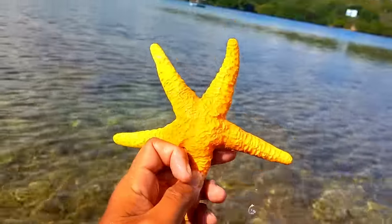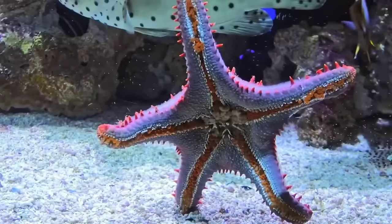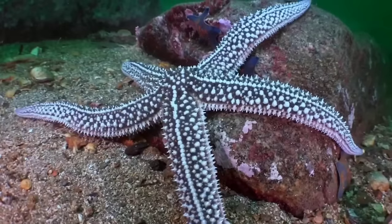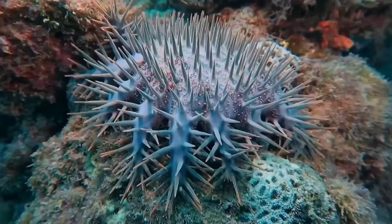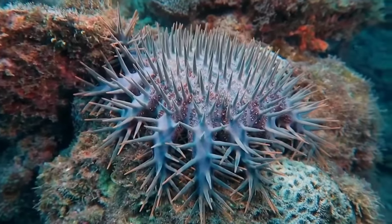This is a starfish. Starfish can detach their arms as a distraction tactic or to escape from predators, and can then regenerate the lost arms. Some species produce toxic or foul-smelling chemicals that make them unappetizing to predators. Starfish with hard shells can cover their bodies, making it harder for predators to digest or consume them.